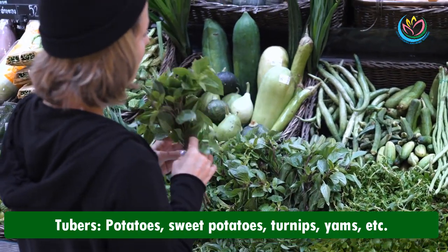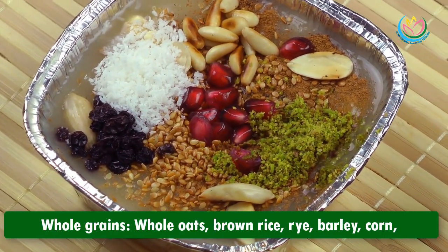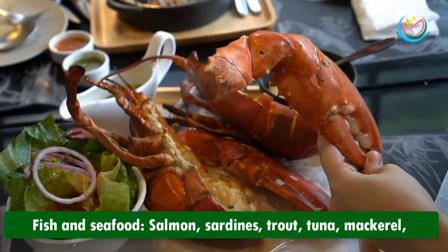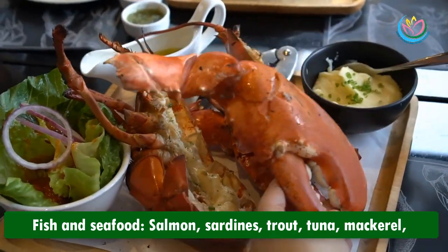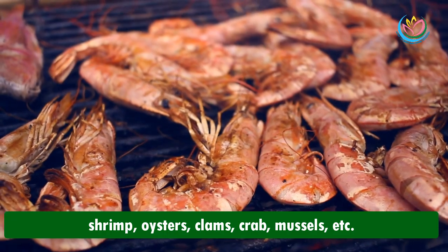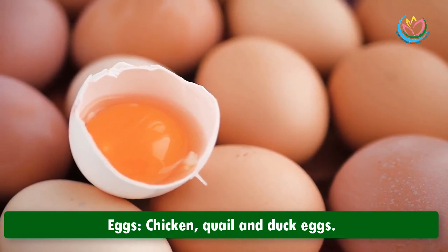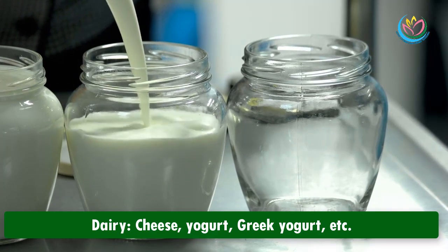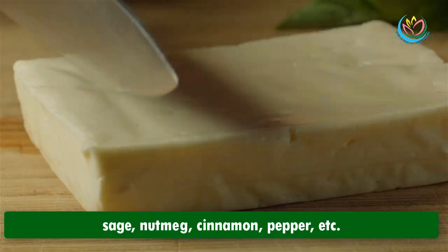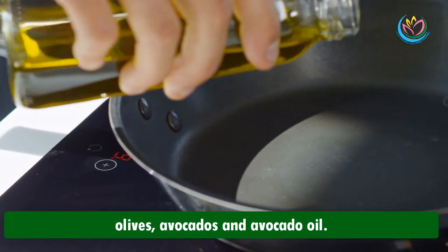Legumes: beans, peas, lentils, pulses, peanuts, chickpeas, and more. Tubers: potatoes, sweet potatoes, turnips, yams. Whole grains: whole oats, brown rice, rye, barley, corn, buckwheat, whole wheat, whole grain bread and pasta. Fish and seafood: salmon, sardines, trout, tuna, mackerel, shrimp, oysters, clams, crab, mussels. Poultry: chicken, duck, turkey. Eggs: chicken, quail, and duck eggs. Dairy: cheese, yogurt, Greek yogurt. Herbs and spices: garlic, basil, mint, rosemary, sage, nutmeg, cinnamon, pepper. Healthy fats: extra virgin olive oil, olives, avocados, and avocado oil.